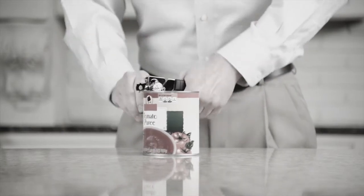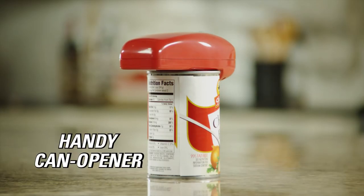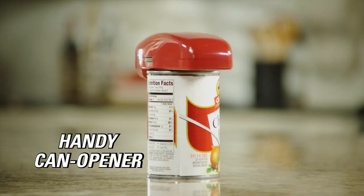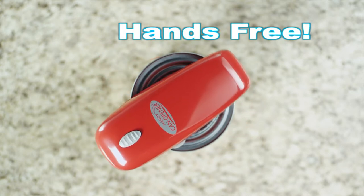Ordinary can openers are frustrating. They aggravate and tire your hands while leaving you with a mess. But not anymore. Introducing the Handy Can Opener — automatically open any sealed can in seconds, hands-free.